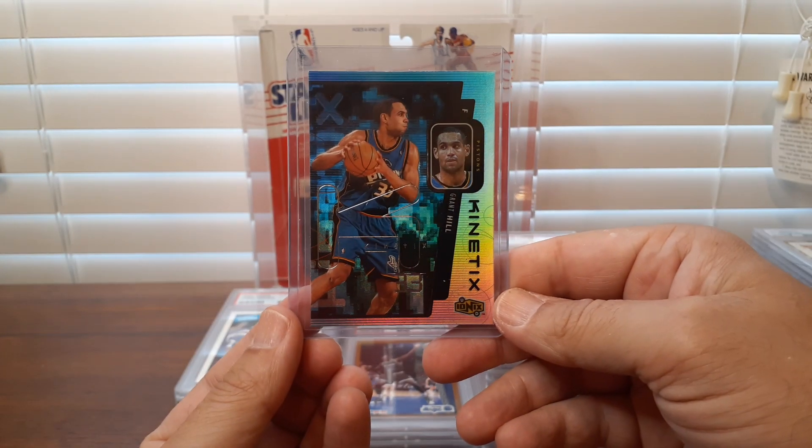Another guy from that 92 class that not a lot of people collect — Alonzo Mourning, but a really good center. I think he did win a championship with the Heat back in 2006 when they had Dwyane Wade — correct me if I'm wrong. But that's the last basketball card.